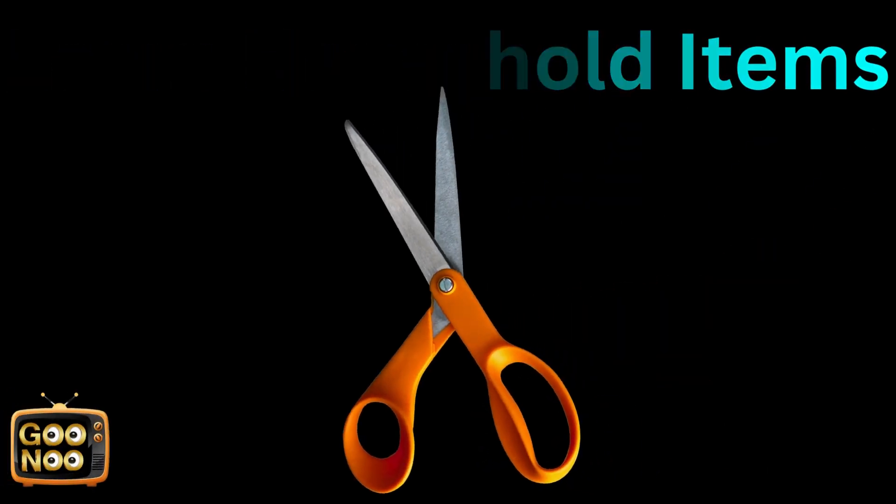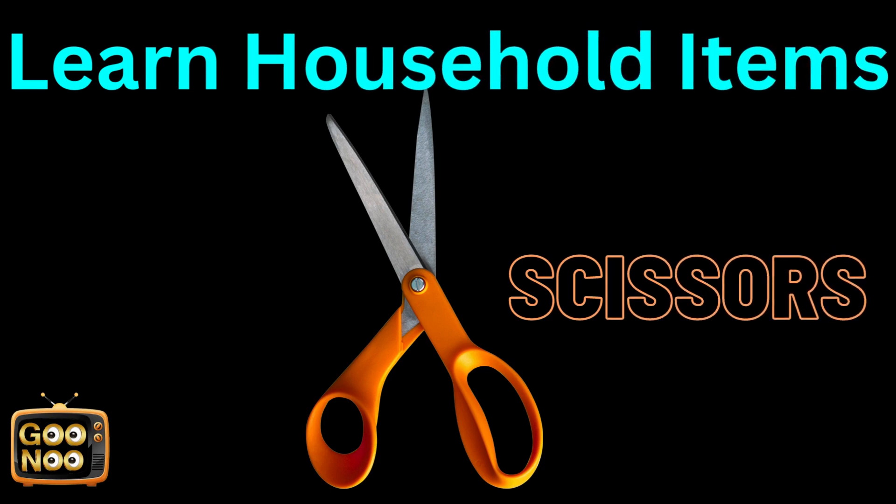How do we cut papers with this? This is known as scissors.